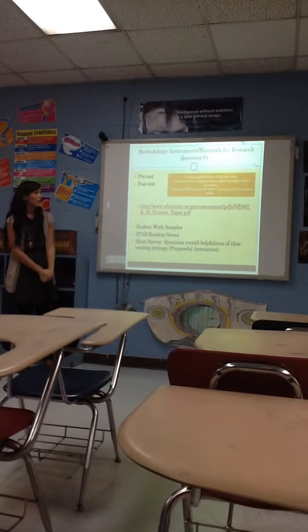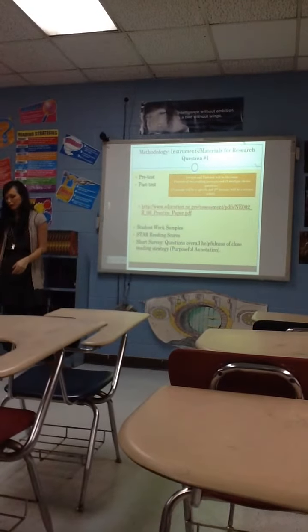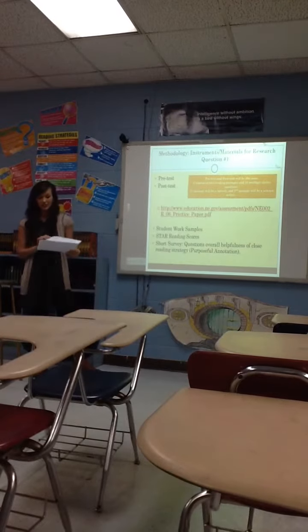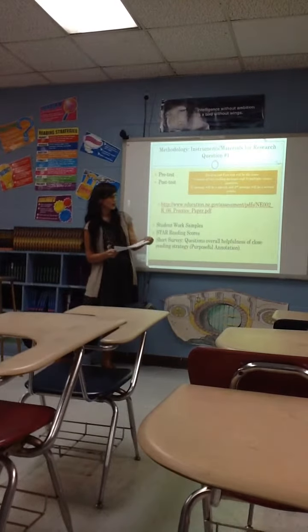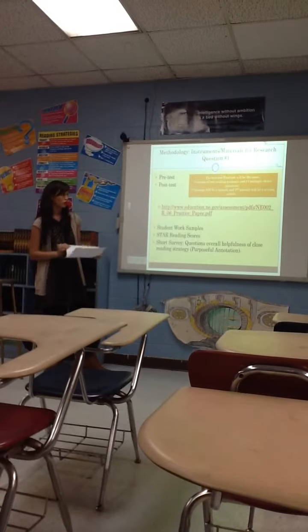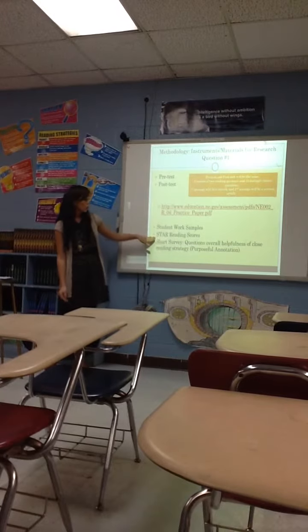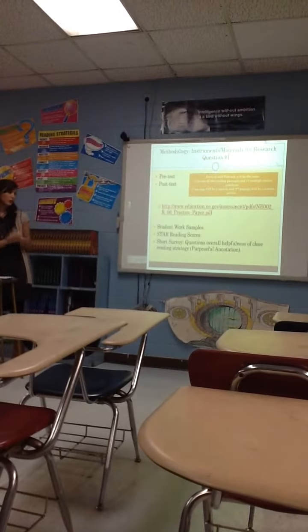These are the materials I decided to use. I used a pre-test and a post-test to see how much the students improved. The test I chose is from Nebraska, and I took a couple of samples — I didn't use the entire test. I used two reading passages: one is a speech, and the second one is a science article with a diagram. There are a total of 15 multiple-choice questions, something they could complete in one class period. Other materials include student work samples, star reading scores, and a short student survey about how they liked the close reading strategy.